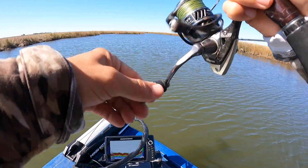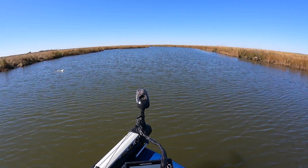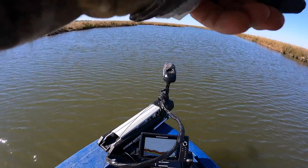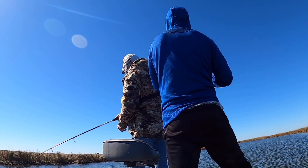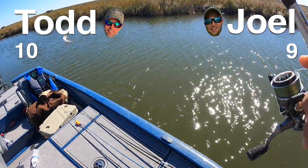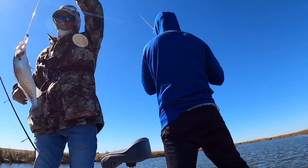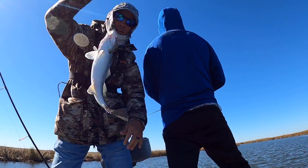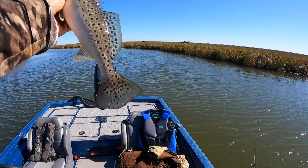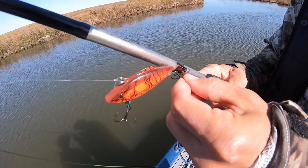There's a fish — there might be a speckled trout. Yes, it is a speckled trout! Ten to nine. Keeper trout on the Matrix Shad. These trout and bass cling to all these same bayous — always a nice surprise to catch a trout.